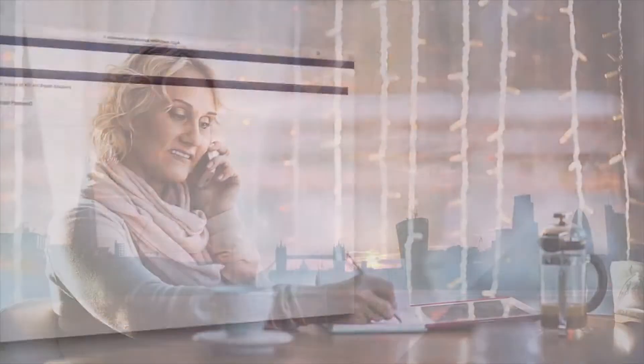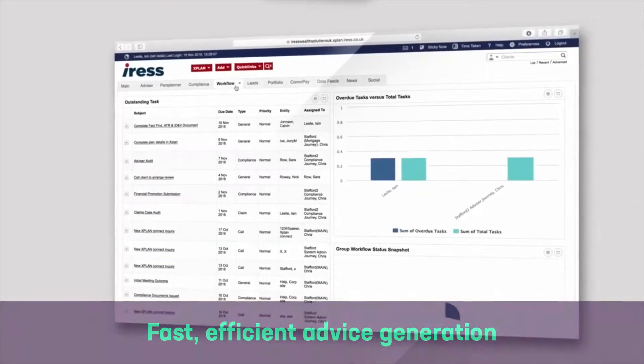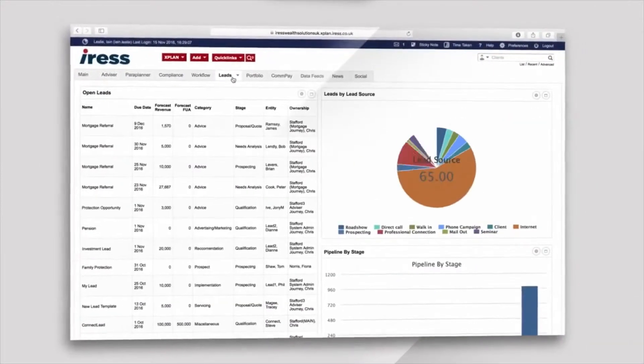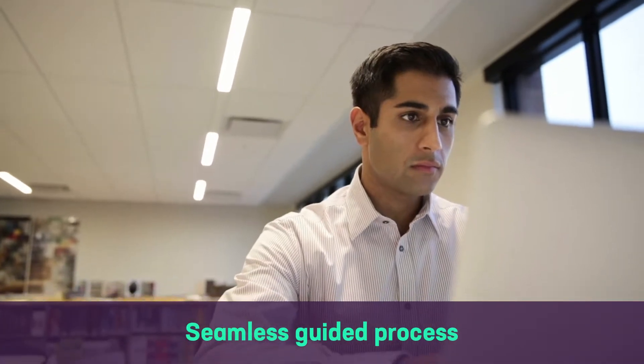We've designed Prime to leverage the powerful functionality within X-Plan, enabling fast, efficient advice generation based on client goals and objectives. The workflow has been designed to match the conversations advisors have with clients, offering a seamless guided process.